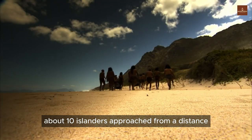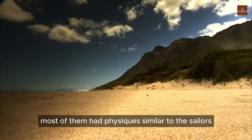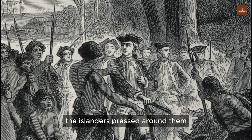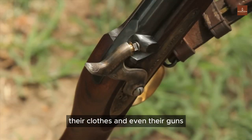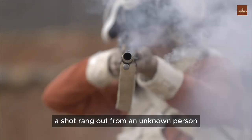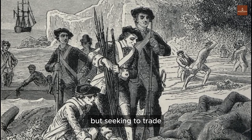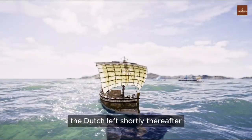About ten islanders approached from a distance, most with physiques similar to the sailors. The events that followed marked a dark chapter in this landing. When the Dutch got to shore, the islanders pressed around them, tried to touch the Dutch, their clothes, and even their guns. During this, a shot rang out from an unknown person, leading to a firefight that killed ten or twelve islanders. The natives soon returned not for revenge, but seeking to trade food for the bodies of their fallen. The Dutch left shortly thereafter.